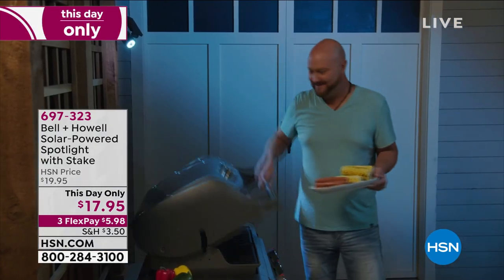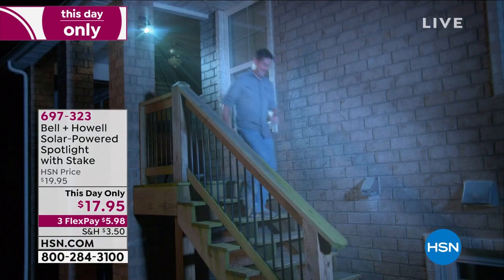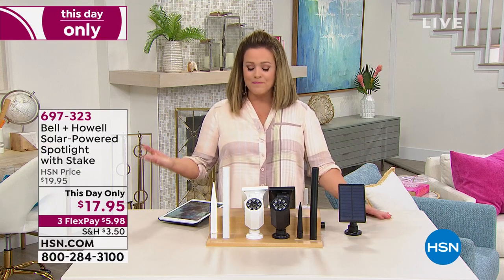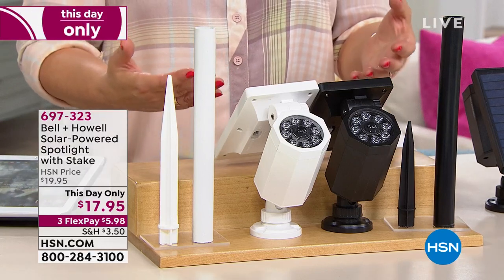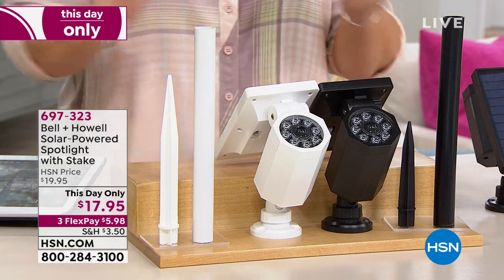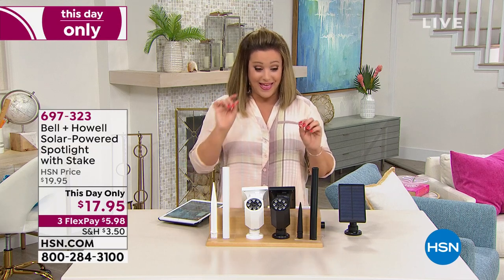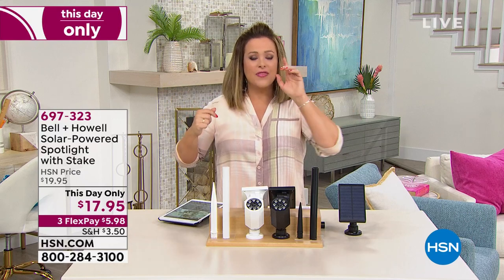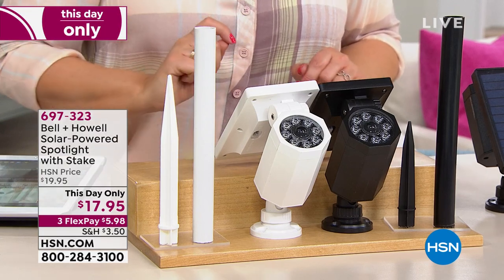You get a stake included but you can certainly mount this anywhere. Look at that solar panel — that alone tells you the strength of this. Without a doubt it is one of the brightest we have ever done from Bell and Howell. Bell and Howell has been around for over 100 years — they are an award-winning innovating company. What they've done here is give you peace of mind by lighting those outdoor spaces that are a little creepy, dangerous, or treacherous, in the most affordable way. And this is a this-day-only value — we've never done this price before.